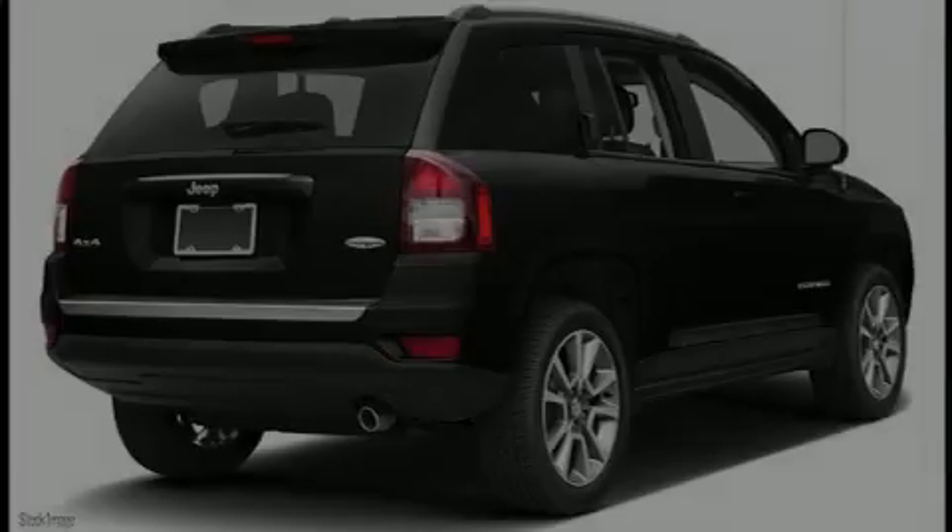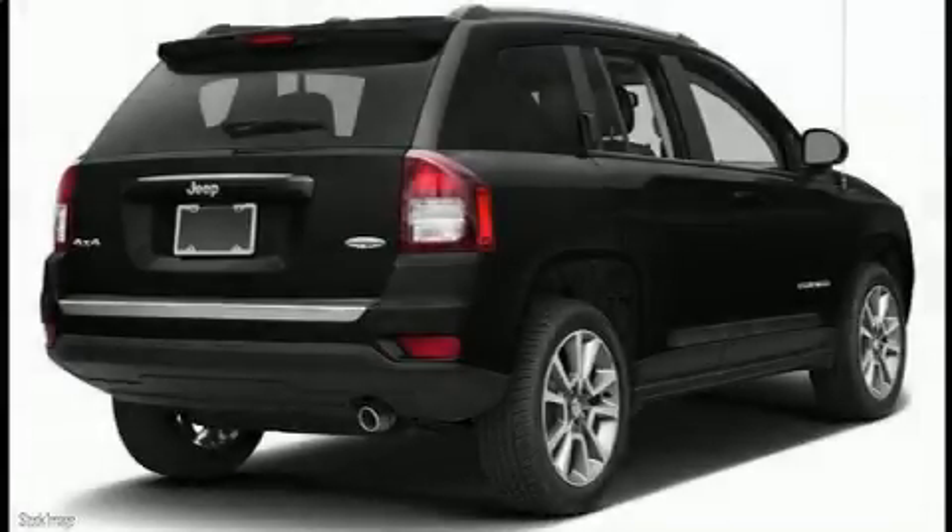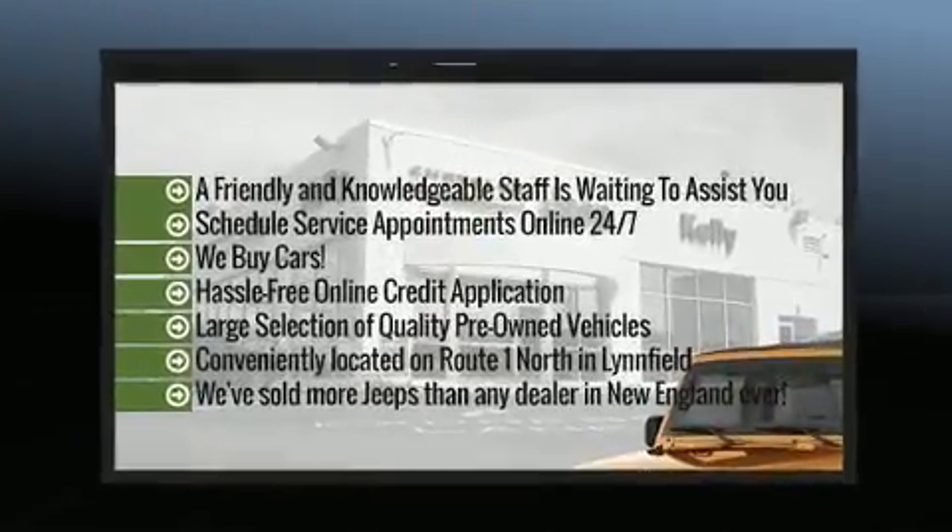Familiarize yourself with the 2017 Jeep Compass. It features an automatic transmission, four-wheel drive, and a 2.4-liter four-cylinder engine.